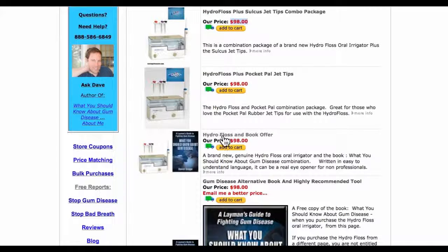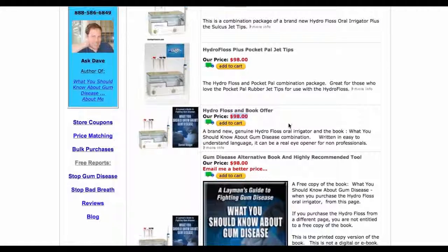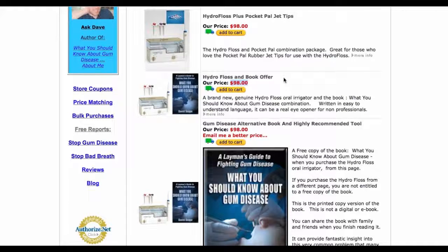This package is my book — the HydroFloss and Book Offer. You can get the HydroFloss with my book, a physical copy, for the normal $98 price. So you get a nice bonus there. This is an important book — if you're interested in improving your dental health or preventing expensive treatments, this book can provide information that may help you prevent expensive problems down the road.